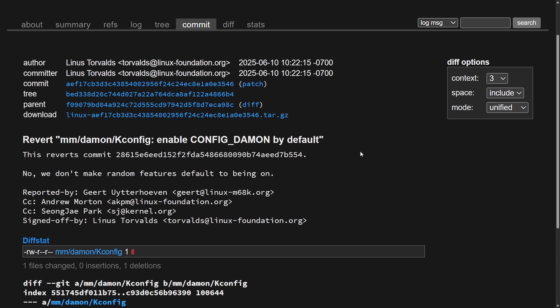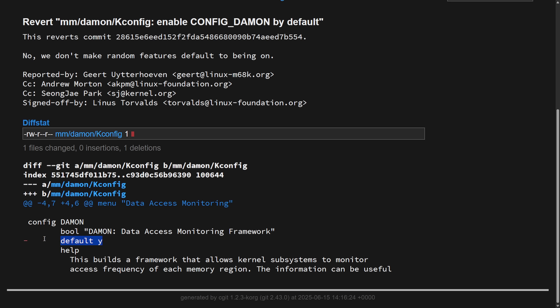Linus Torvalds rejected enabling DAMON — an access monitoring tool developed by Amazon — by default in the Linux kernel. The tool had actually made it all the way through and was merged into the 6.15 kernel enabled by default, which is very interesting as other maintainers had allowed it to creep in. Linus took a strong stance and reverted the commit, stating: "No, we do not make random features default to being on." The default is no longer yes — it is gone.